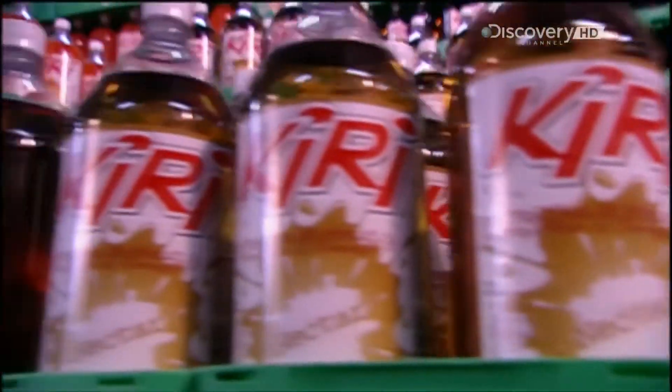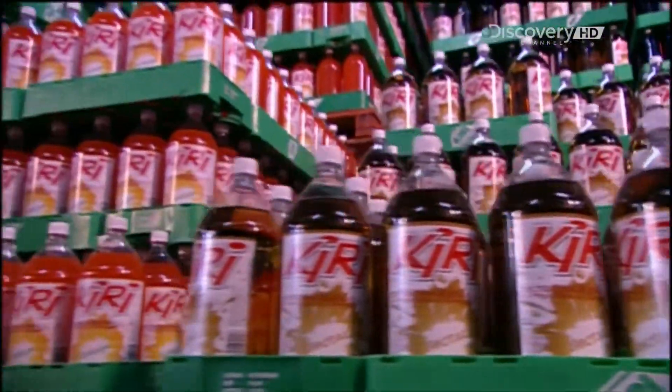So next time you fancy a fizzy drink, all you need to do is pop to the shop.